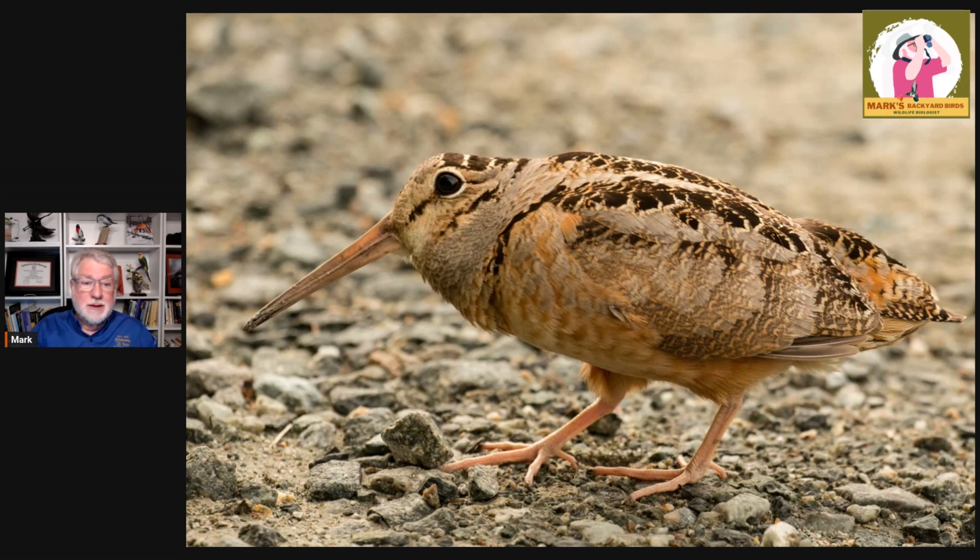They're so well camouflaged. Finding them is very, very difficult, obviously. But if you get a chance to watch them walk, one belief is that this movement of their walking may help stimulate the worms under the ground, because that's mainly what they eat. Another really cool fact, according to the Cornell Lab of Ornithology: because their head is down and probing so much, their eyes are way back at the back of their skull so that they can see pretty much behind them while their head is down — more of a defense mechanism, which is really cool.